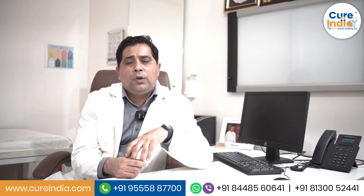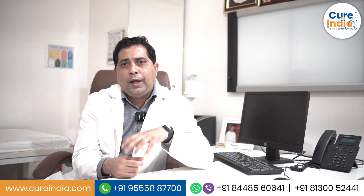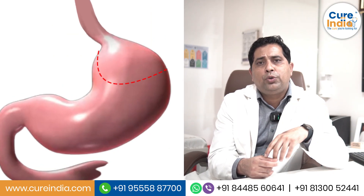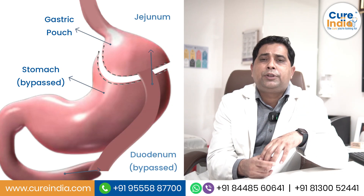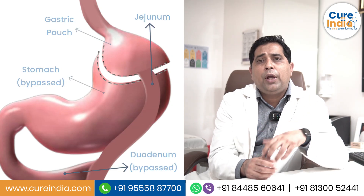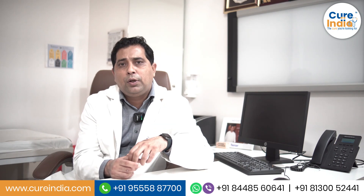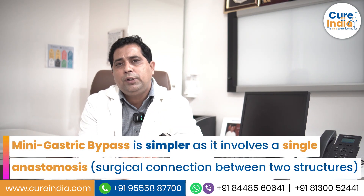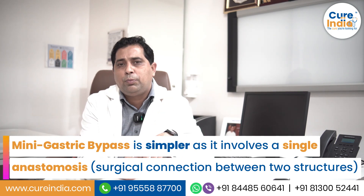Another procedure we commonly perform is laparoscopic gastric bypass. It involves the creation of a small pouch in your stomach, and also a part of the intestine is bypassed. We now also have a procedure called mini gastric bypass, where there is a single anastomosis, making the complexity of the surgery simpler with only one anastomosis involved.